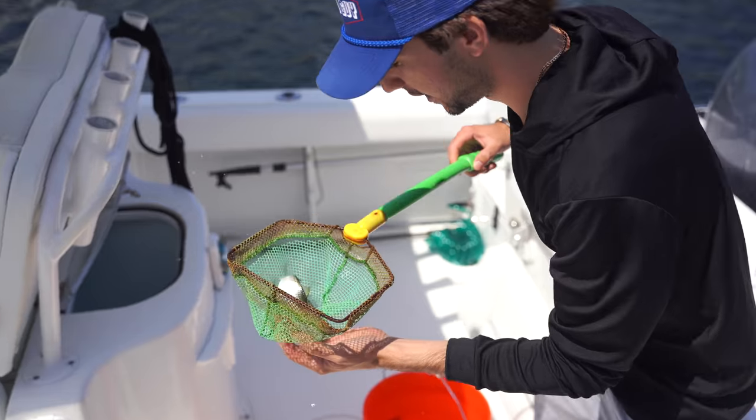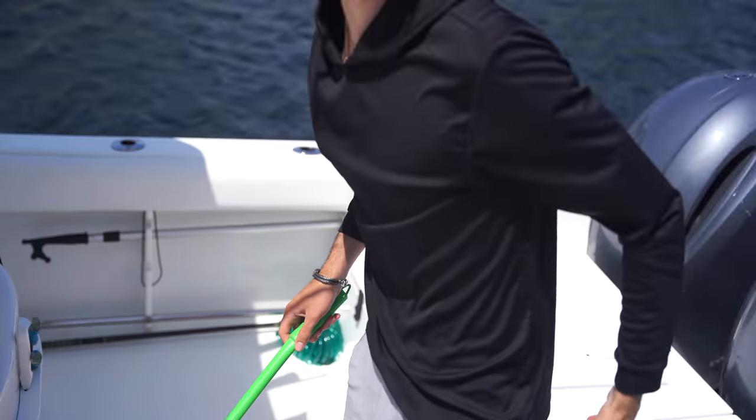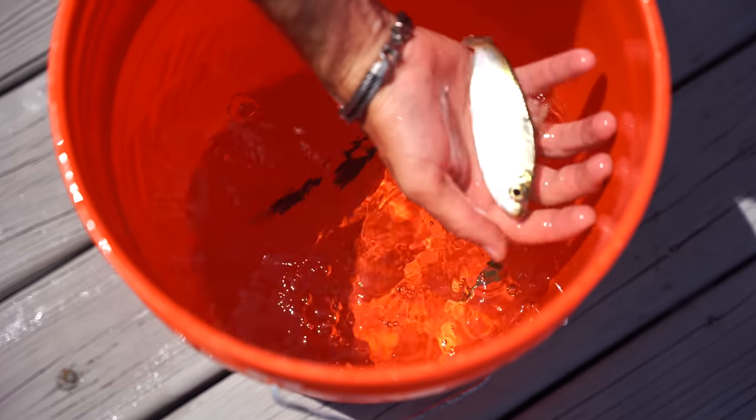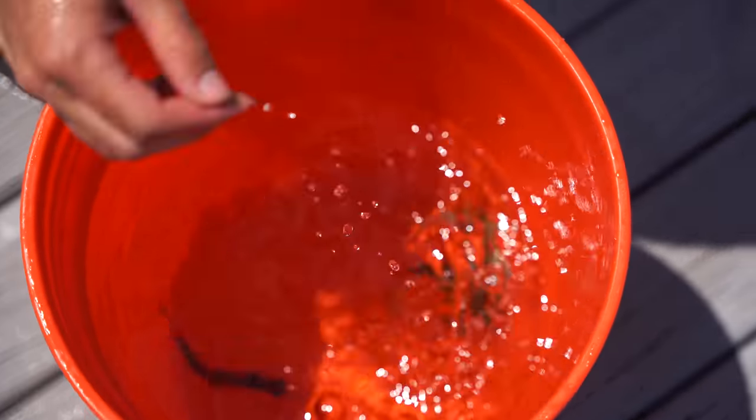We fish these puppies offshore baby! Oh my god Chris, we only have three — we had 40, now we have three. Three nice pilchards we're gonna take to the end of the canal where we caught that stingray. We're actually gonna give you an update on how that stingray is doing right now.